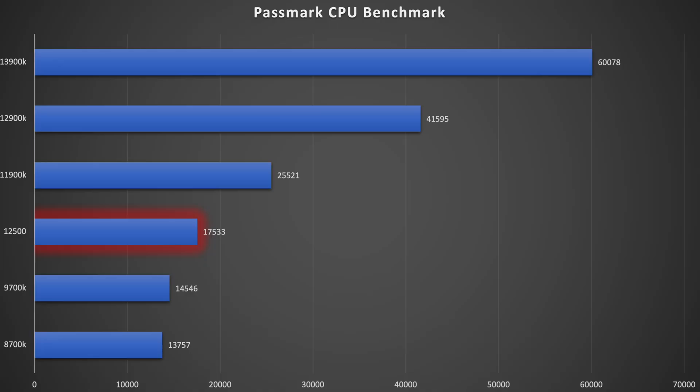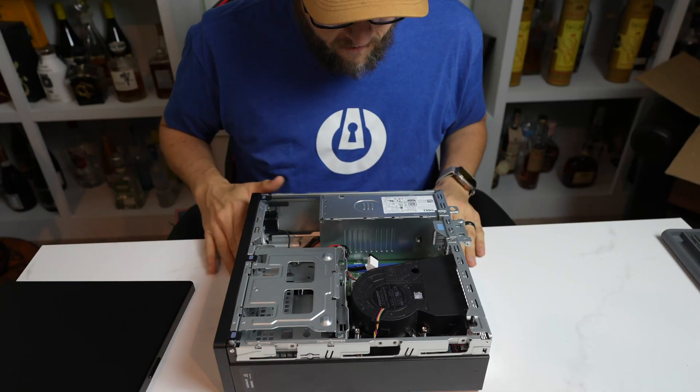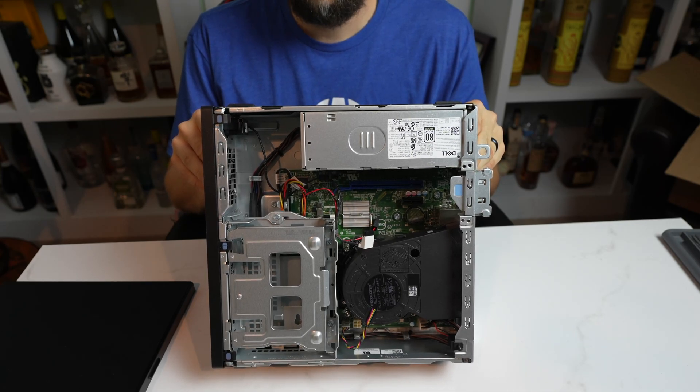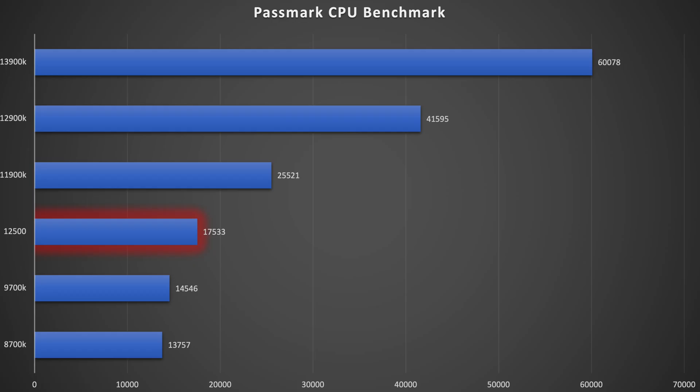Starting off, this is the Intel i5-12500 CPU. It beats out the 9700K fairly well. It's very interesting to see the performance difference from the 12th and 13th gen CPUs versus the 9th and 10th gen. It is really amazing how far the 12th and 13th gen CPUs have come in the performance category. Really good results on these. It's still quite a bit slower than the i9-11900 and onwards, but again, this is an i5. In my opinion, the price versus performance on this machine is very good for a standard user workstation.